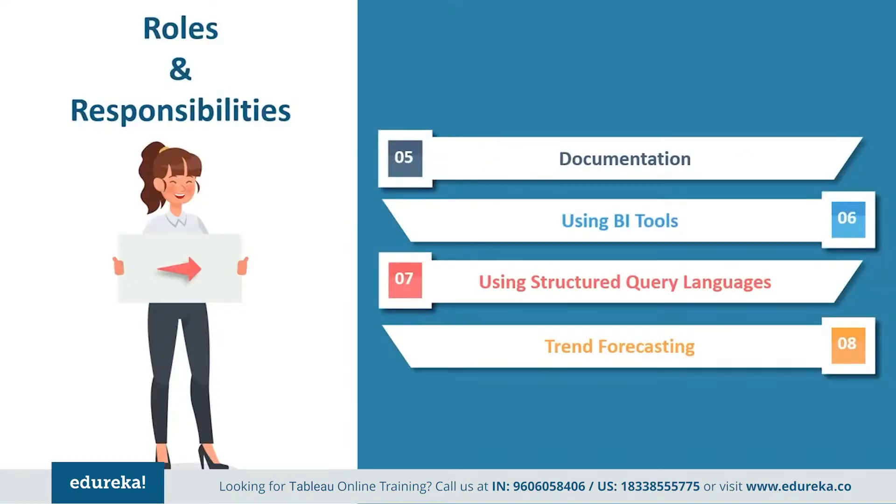They also need to create technical documentation for completed projects to communicate with senior staff members and colleagues within the organization for reference. And finally, they need to use BI technologies, structured query language, data analysis, and ETL tools for storytelling and forecasting of data.